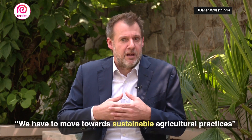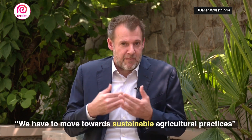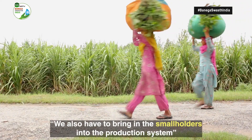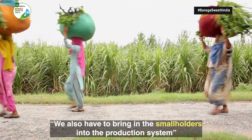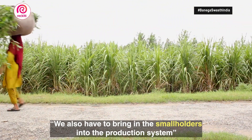This, of course, has its toll on the environment and we have to move towards more sustainable agricultural practices. And, of course, at the same time, we have to bring the smallholders more into the production system. A lot of approaches for this are existing.